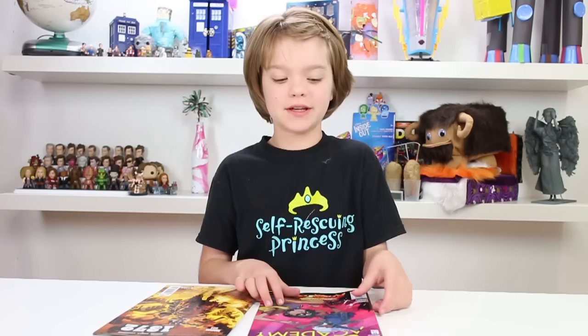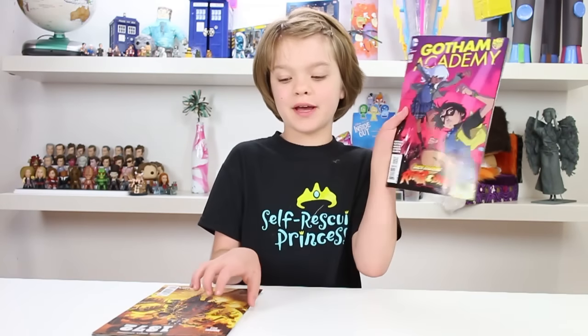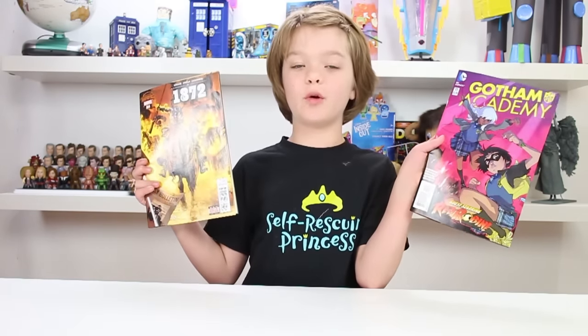Hey everyone! It's Presley at ActOutGames.com here and today is Comic Book Thursday. I'm going to be reviewing Gotham Academy #11 and 1872 #4.